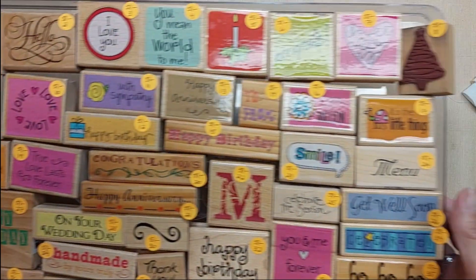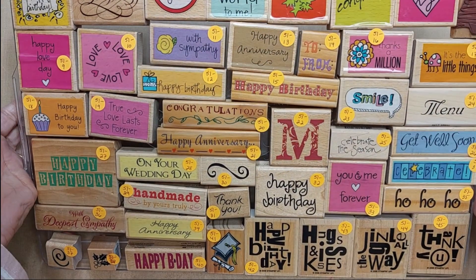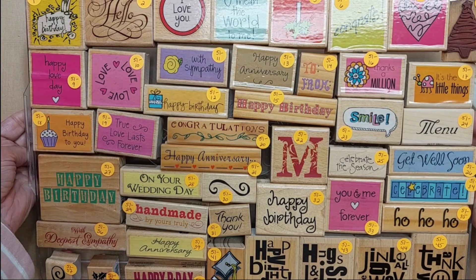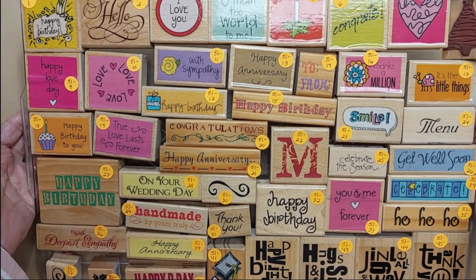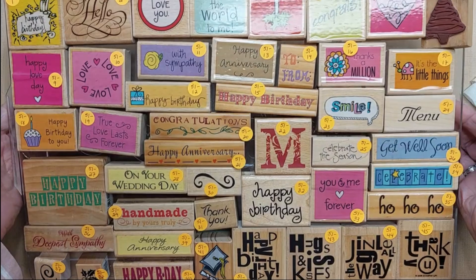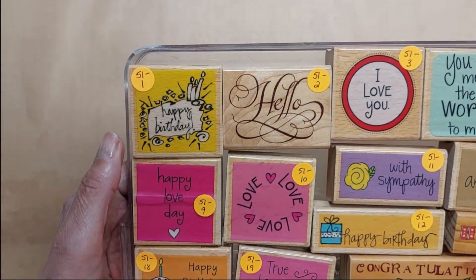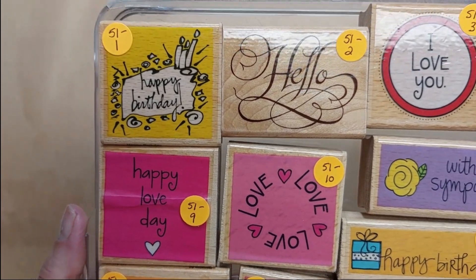I was selling these last weekend as one whole lot and nobody wanted it, so now I'm going to offer them individually. These are all wood-mounted rubber stamps. Everything is 50 cents each except for two little ones in the corner, which are 25 cents each. I've numbered all of them — this is lot number 51, so each stamp is identified as 51 dash its number.